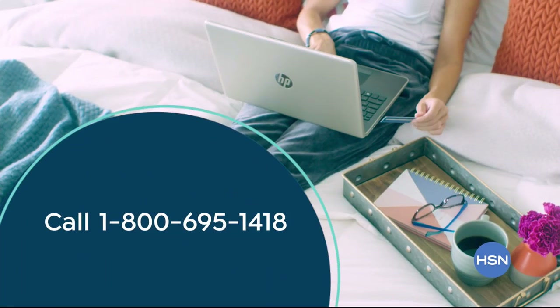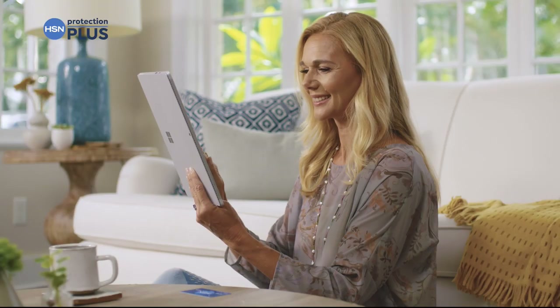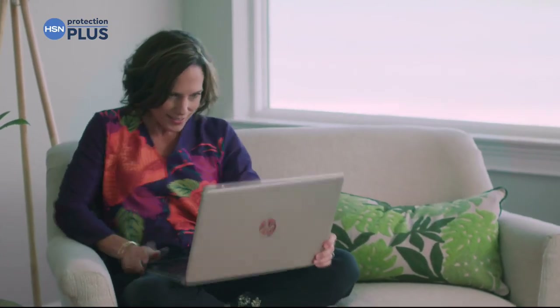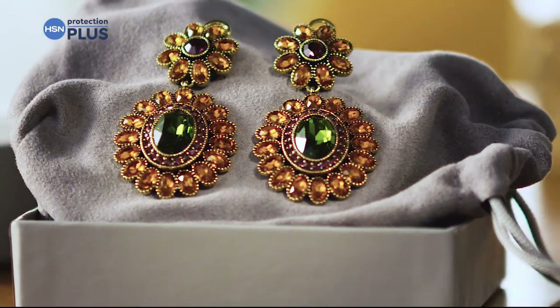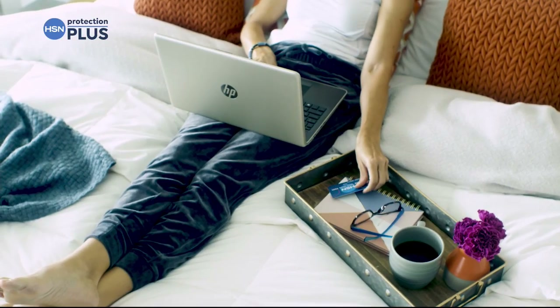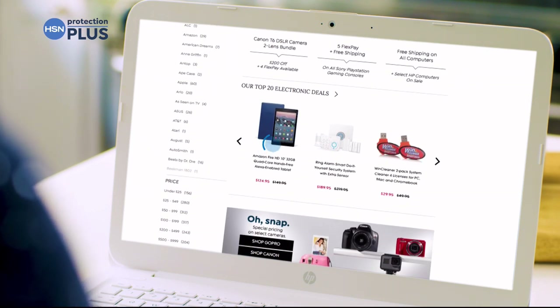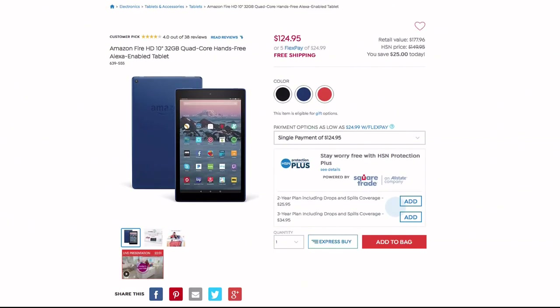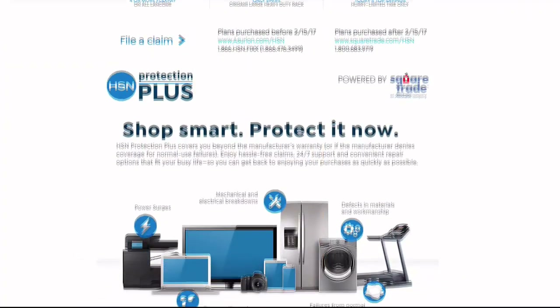As an HSN card member, you get extra flex on jewelry, beauty, and fashion purchases all day every day, plus VIP financing, VIP easy returns, exclusive offers, and no annual fee. Apply now — call 1-800-695-1418 or search HSN card at HSN.com. Worry about one less thing with Protection Plus plans at HSN — computers, printers, cameras, fitness equipment, even jewelry can be covered. Portable electronics feature accidental damage coverage for drops, spills, and cracked screens. Search Protection Plus at HSN.com.